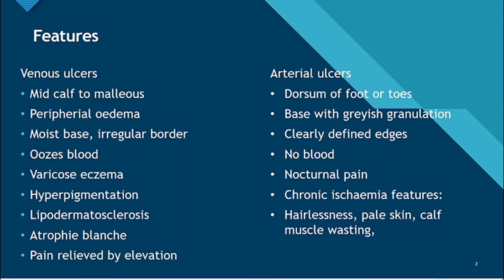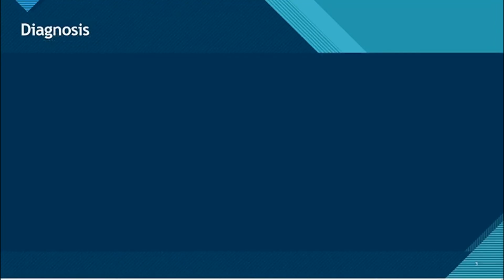With venous ulcers you can also have varicose eczema or hyperpigmentation, as well as lipodermatosclerosis. For arterial ulcers, you can have chronic ischemic features such as hairlessness and pale skin — basically the six P's of peripheral arterial disease: pain, pallor, pulselessness, paresthesias, paralysis, and perishingly cold.